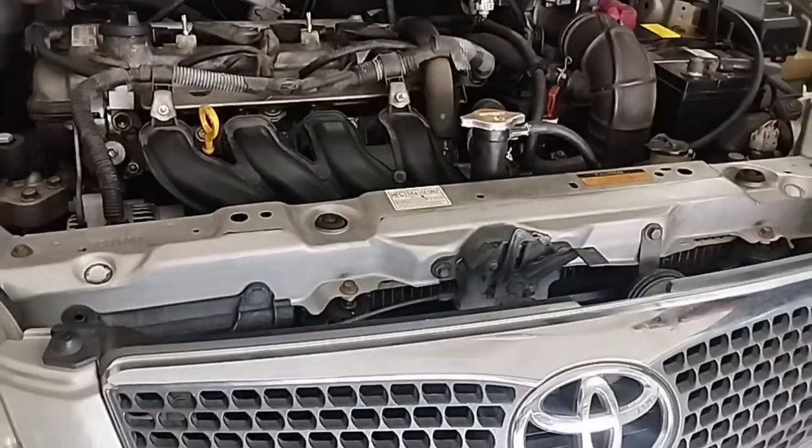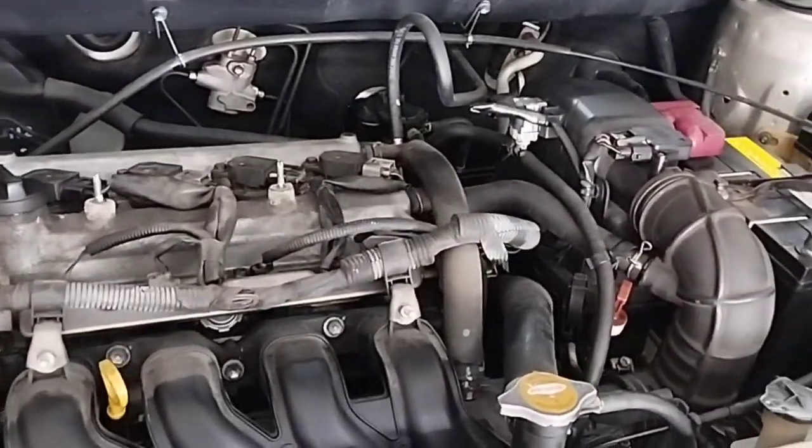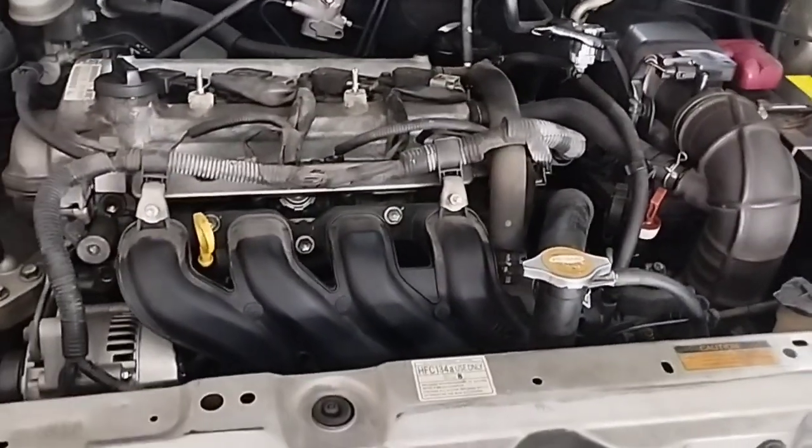There can be many reasons for a car engine to misfire. It would be easy to understand the problem if there were a fault code, but since there is no engine fault code, we have to check components one by one to solve the engine misfiring problem.